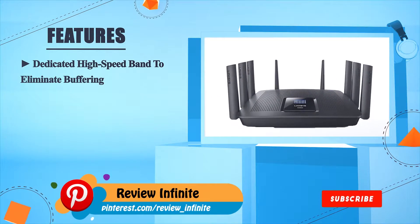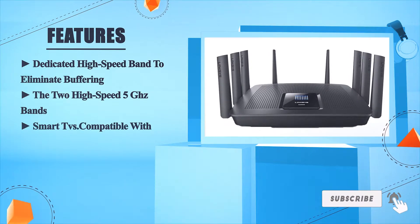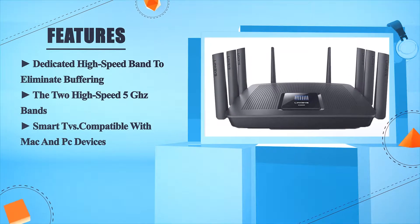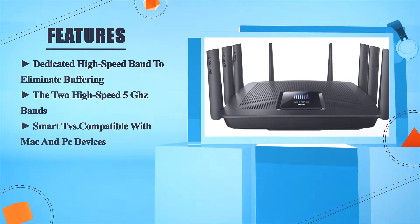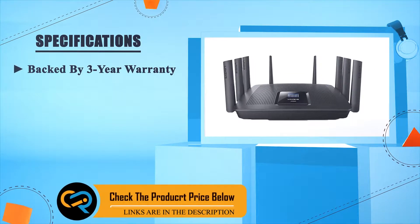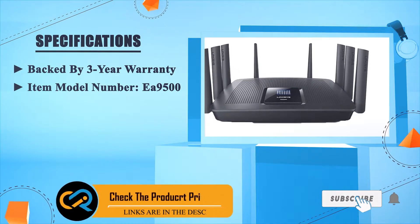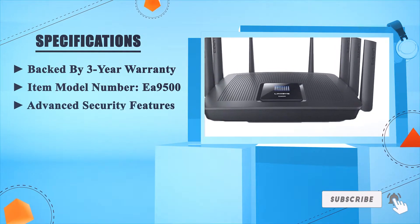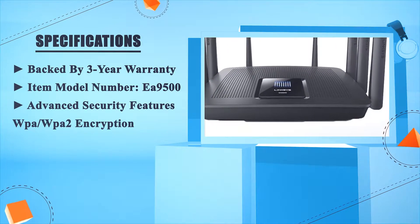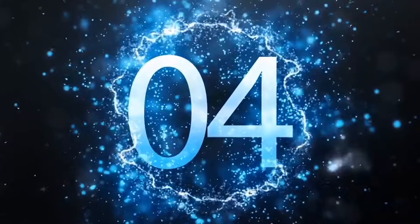The Max Stream AC5400 multi-user MIMO gigabit router: the no-compromise solution for reliable home Wi-Fi. It features a dedicated high-speed band to eliminate buffering, two high-speed 5 GHz bands, and is compatible with Mac and PC devices. Backed by a three-year warranty. Item model number EA9500. Advanced security features include WPA and WPA2 encryption.